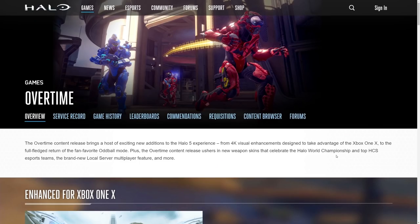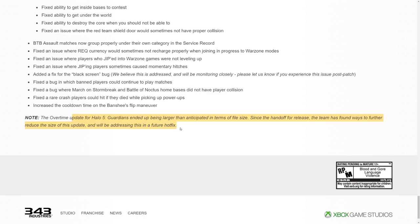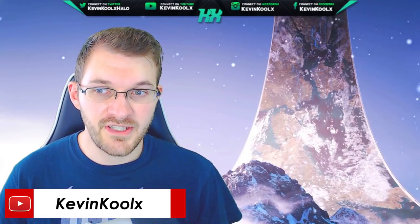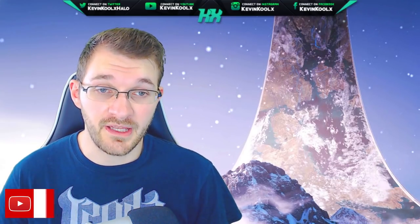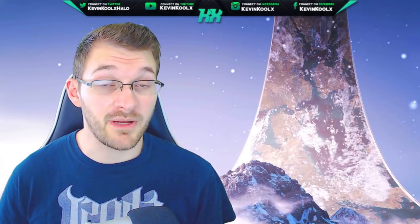The big culprit for this large file size is textures. The Overtime update — the last update for Halo 5 — added 4K visual enhancements, meaning you had to download 4K resolution textures even if you weren't going to use them. 343 even noted that the Overtime update for Halo 5 Guardians ended up being larger than anticipated and that the team found ways to further reduce the size and would address it in a future hotfix. 4K textures take up a much larger file size compared to 1080p.